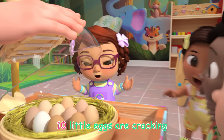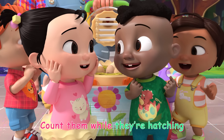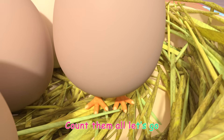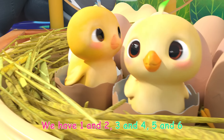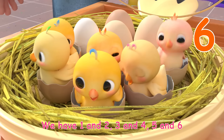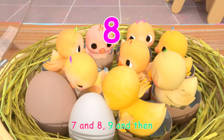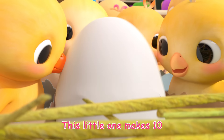Ten little eggs are cracking, ten little eggs in a row. Count them while they're hatching, count them all let's go. We have one and two, three and four, five and six, still there's more, seven and eight, nine and then — this little one makes ten.